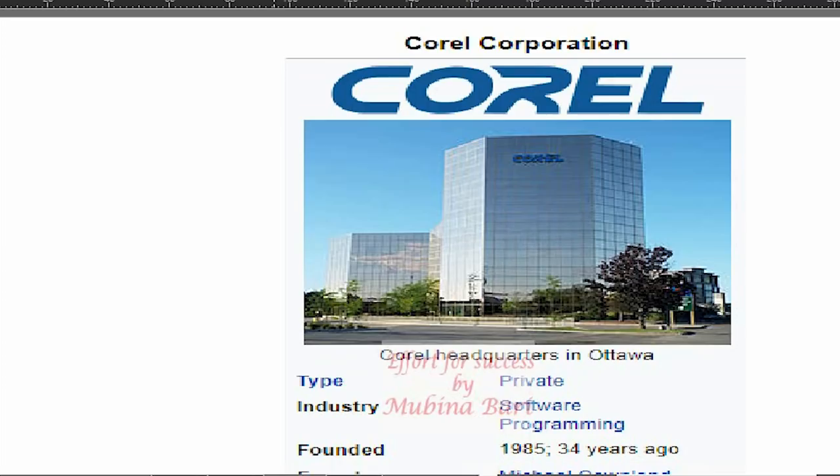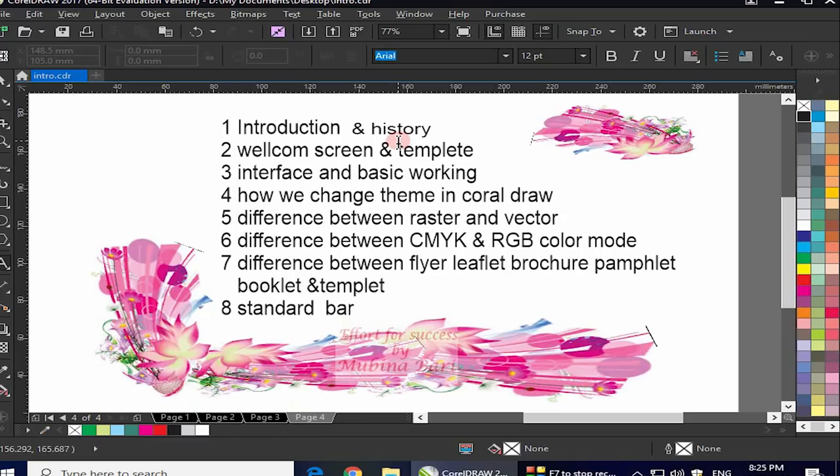After telling the history of CorelDRAW, let me give you a brief outline of how we will learn this software and in what order we will begin. In this outline, first is introduction and history, which I have covered in this class. I have introduced CorelDRAW as a vector-based graphic design software. In the second class, I will tell you about the welcome screen and templates — when we open CorelDRAW, a welcome screen appears with many options that need to be understood, and I will also explain how to work with pre-made templates.